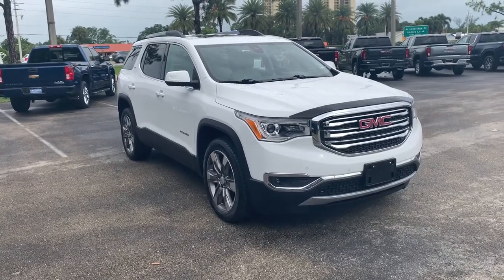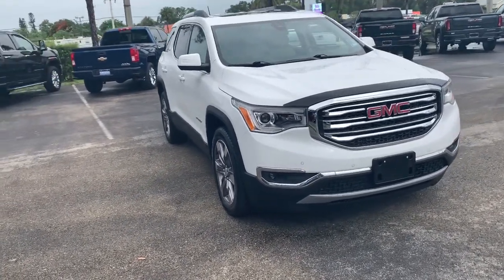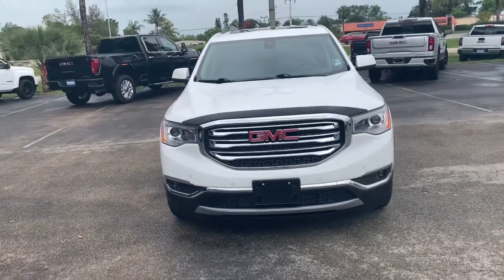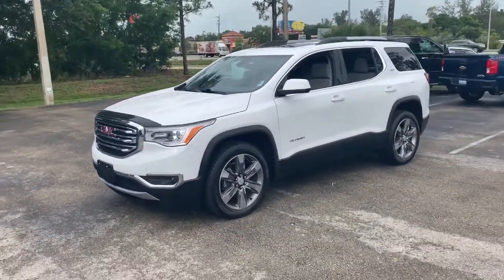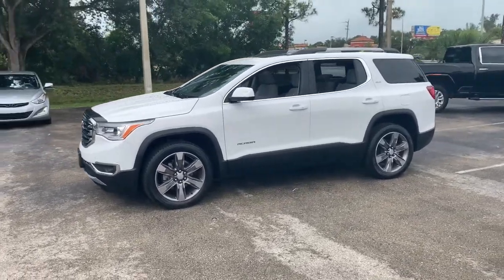Get acquainted with the 2019 GMC Acadia. This vehicle still has fewer than 30,000 miles on the clock, so it won't last long. Answer the call to drive boldly into the future.